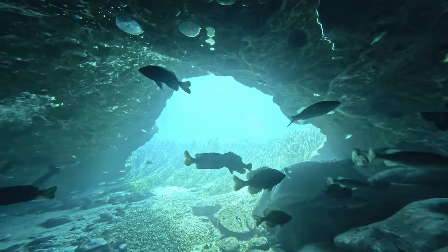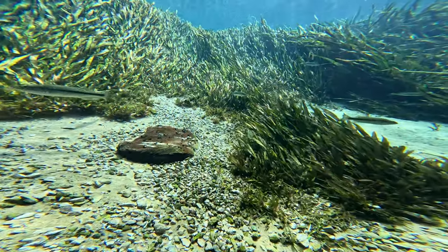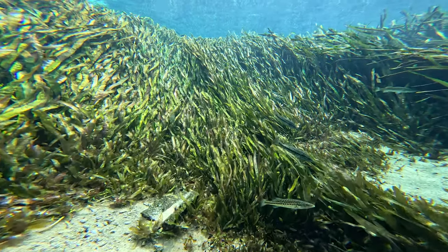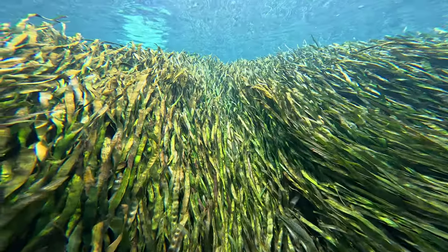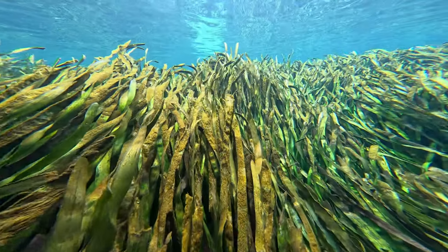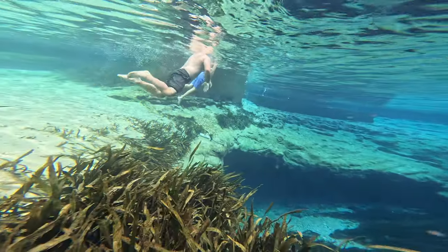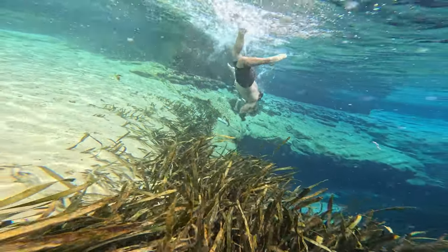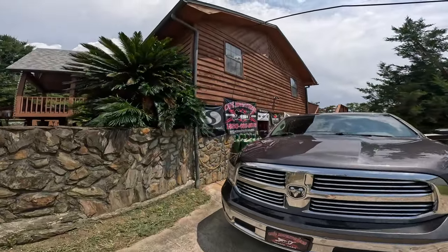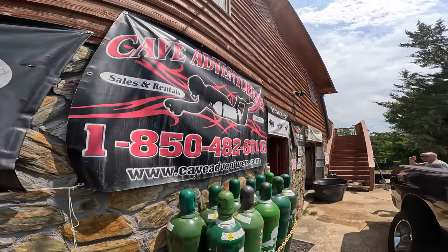That's about it — our safety stop is just about up. We're gonna let the flow take us out and get back to the surface. If you guys are ever close to Marianna, Florida and you want to check out a pretty cool cavern, stop by Cave Adventures, check in with them, sign your name, let them know you're there, and head over and check this place out. It's pretty cool. As always, thanks for watching and I'll see you guys on the next one.